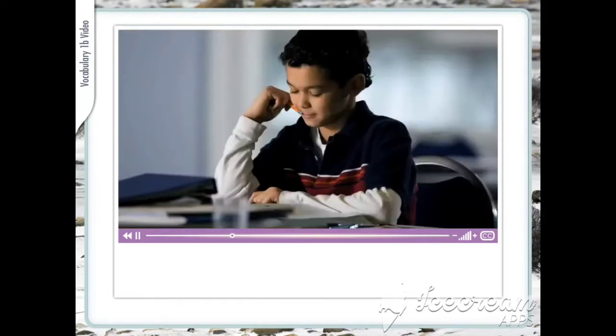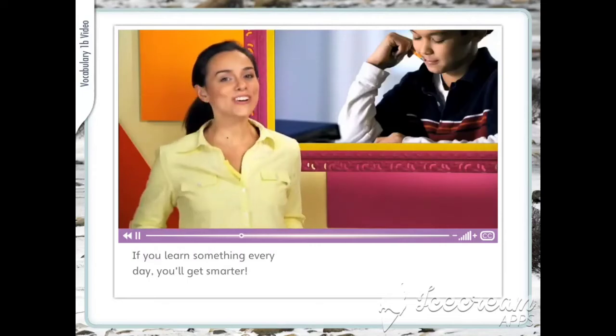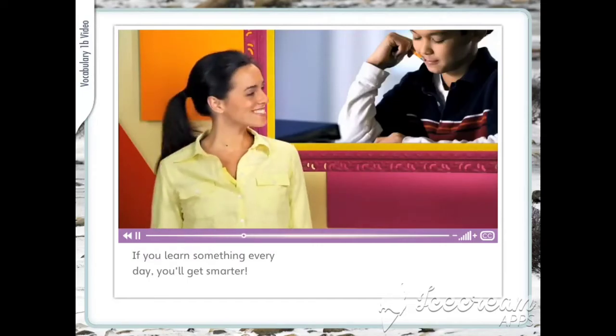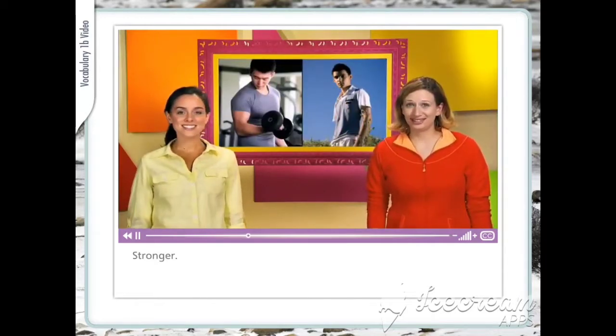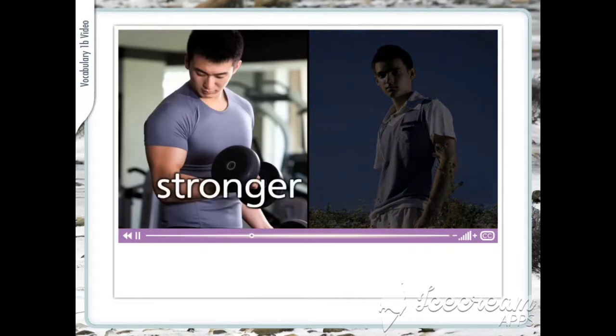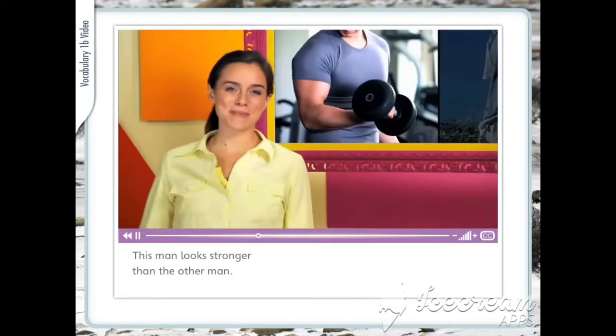Smarter. If you learn something every day, you'll get smarter. Stronger. This man looks stronger than the other man.